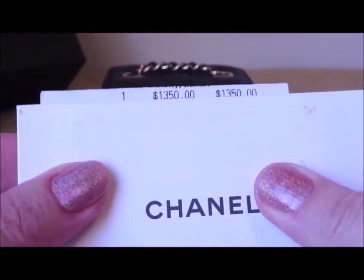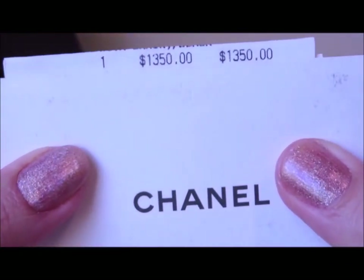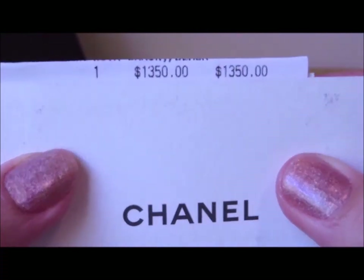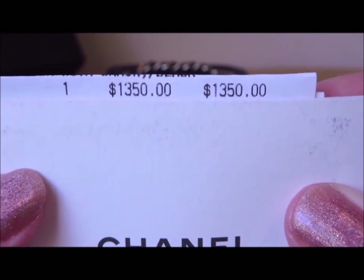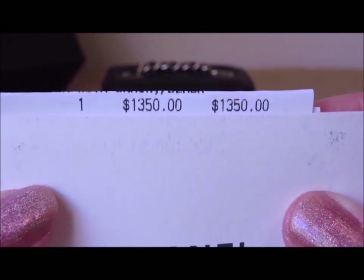I was on the waiting list for it and I was contacted through an SA that I had worked with before that it had come in. This is what I paid for it: $1,350, and that was exactly a year ago or close to.